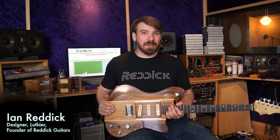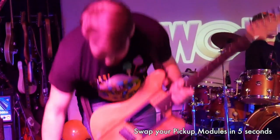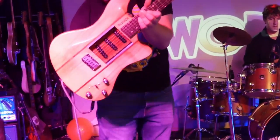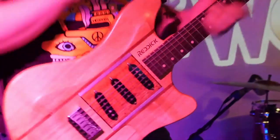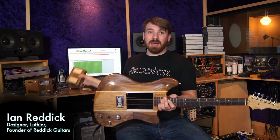I'm a gigging guitarist myself. I regularly play four-hour gigs, covering everything from Guns N' Roses to Chris Stapleton, and I can't bring a bunch of guitars with me to the gig. With this design, I can get every sound that I need, without even muting my amp.